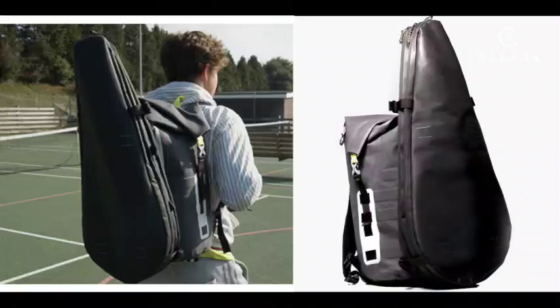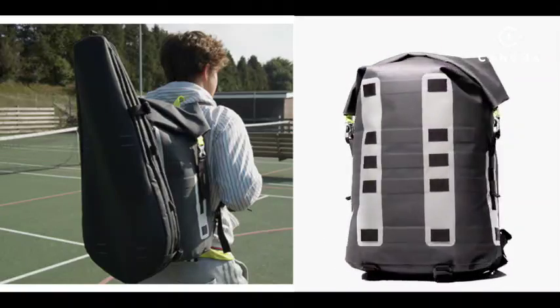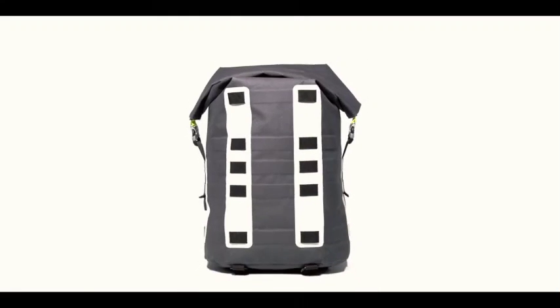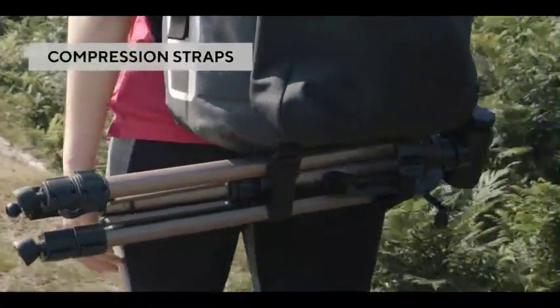We developed our own modular attachment system based on a tried and tested load-bearing method called MOLLE. The pack's main compartment is 32 litres in volume and each pack also comes with handy compression straps.